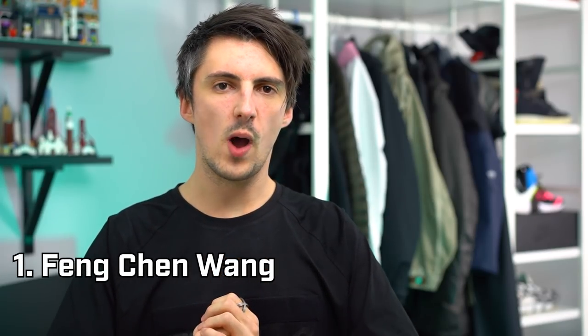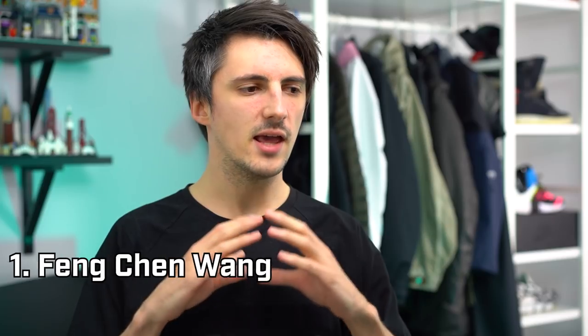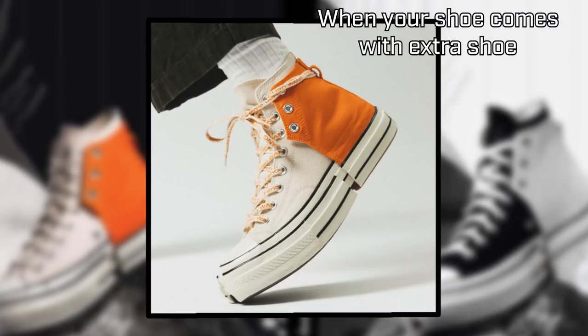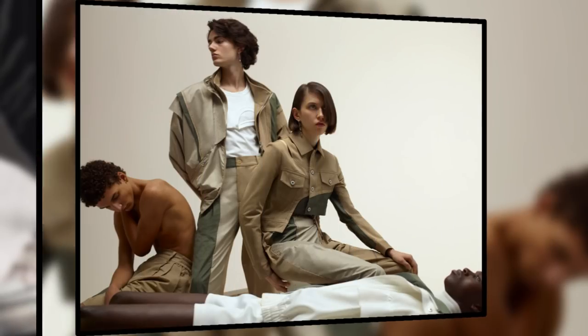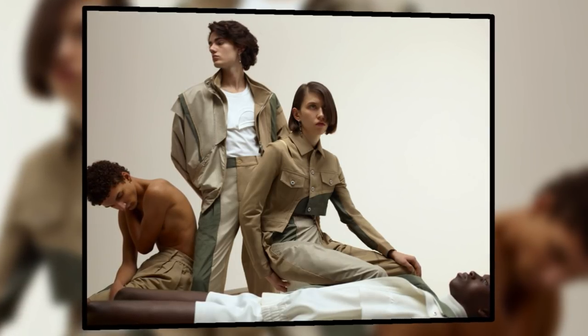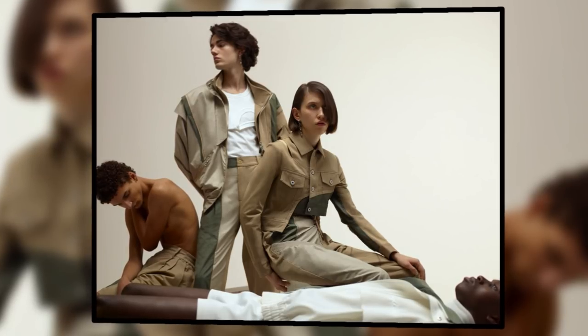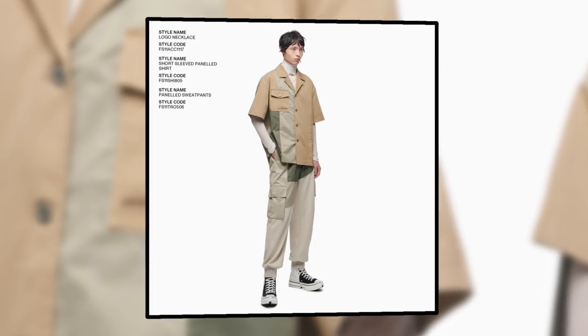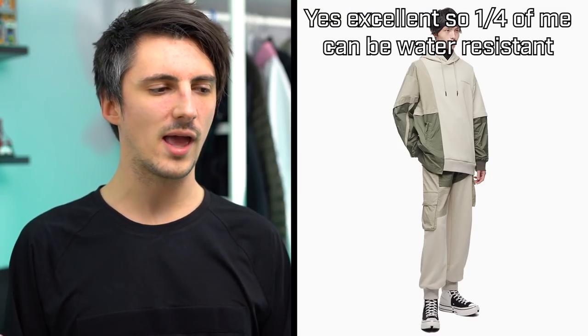Now, on to some of these cool new designers. Feng Chen Wang is one you might have heard of because we talked about them a couple of months ago in a sneaker video - they did a Converse collab - but there's some really cool clothing coming from them too. SS21 is very much a continuation of the kinds of things we saw at the tail end of last year. There's a really nice cohesive color palette with lots of greens and khakis coming together. The hoodie in particular looks really cool, makes great use of those colors, and you've got some material changes there as well.